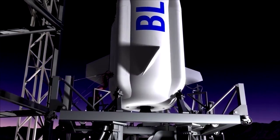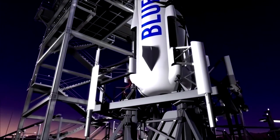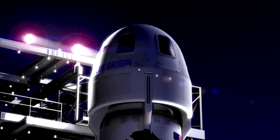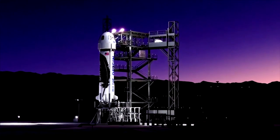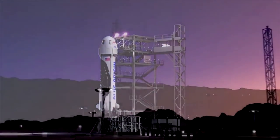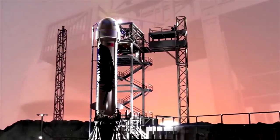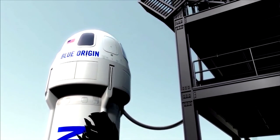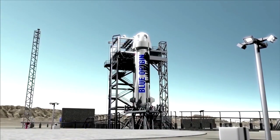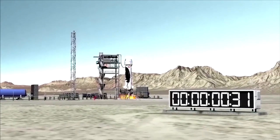Strap in complete. Fin and TVC checks, good. Gear check, good. Surface checks, good. Escape system enabled. Five, four, three, two, one, liftoff.